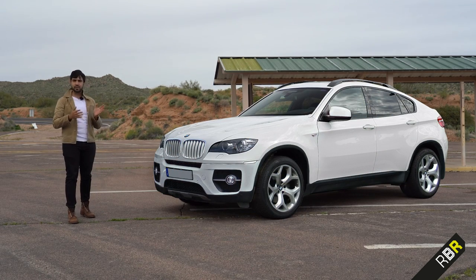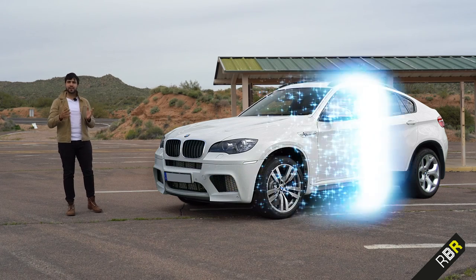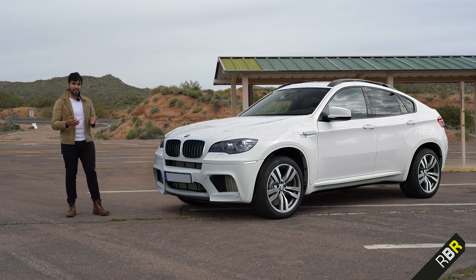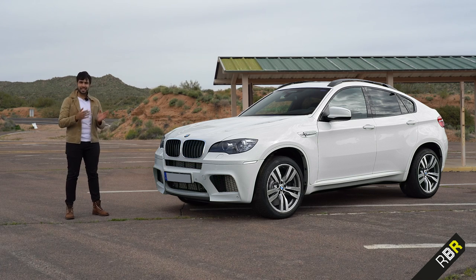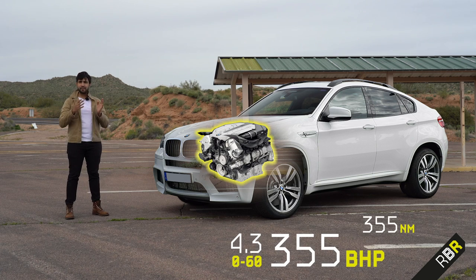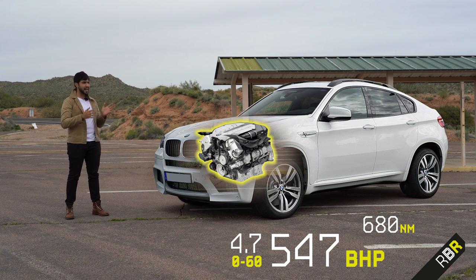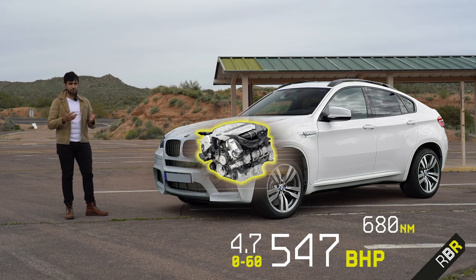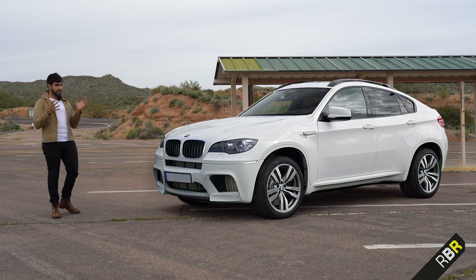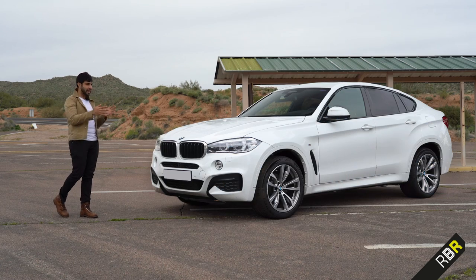The first generation also brought on the first X6M — in fact it was the first XDrive M product ever, alongside the X5. That car featured the S63 V8 twin-turbo engine with 547 brake horsepower and 680 newton metres, which was pretty impressive for its time. It was an okay-looking car, but when the second generation came it added that much more muscle.